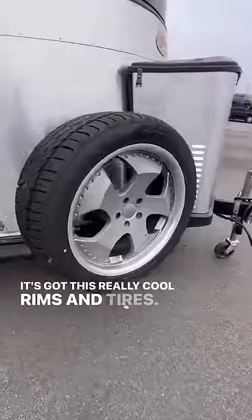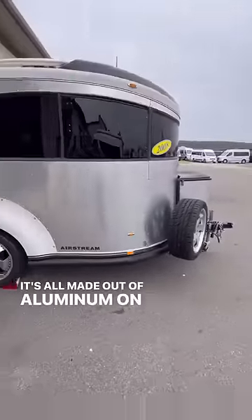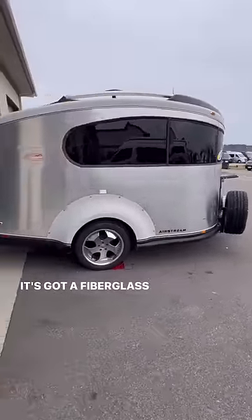It's got these really cool rims and tires. It's all made out of aluminum on the outside, and it's got a fiberglass shell.